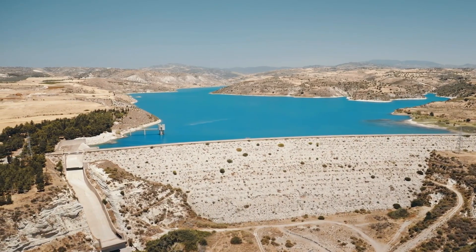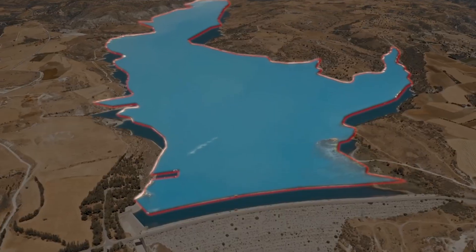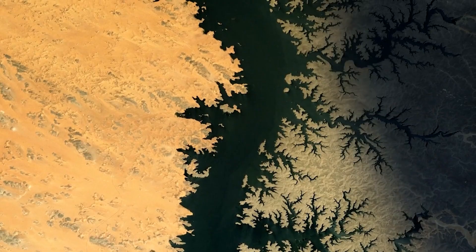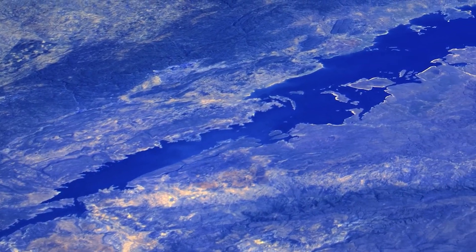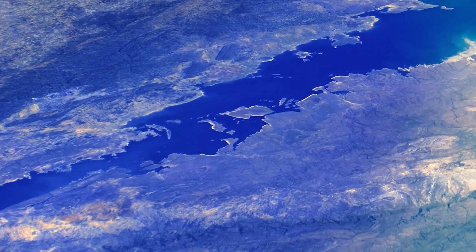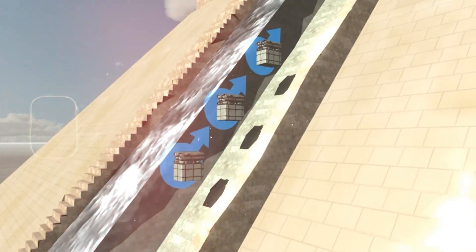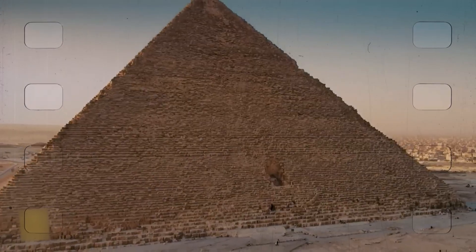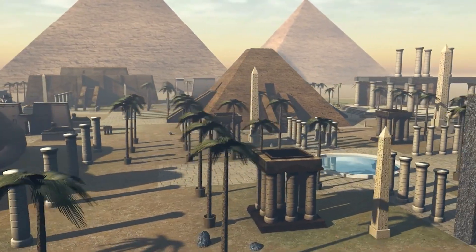These ancient projects challenge our assumptions about ancient Egypt, revealing a civilization that was not just a passive beneficiary of nature's gifts, but an active force that reshaped its environment. The modern revelation of Egypt's ancient water projects has prompted renewed debate among scholars. Inscriptions and wall paintings that once seemed ceremonial now appear to depict real water management systems. The ancient Egyptians were not just builders of pyramids — they were engineers who sought to transform their environment to meet their needs. They weren't just surviving; they were thriving by actively reshaping their world.